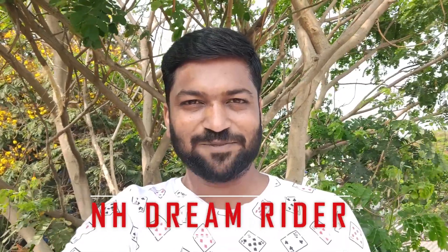Hi friends, welcome back to NH_DREAMRIDER. This is one of the biggest riders riding. This is what riding is and what price you can do. Please subscribe and press the bell icon to check notifications for the next videos. Let's see what you can do.